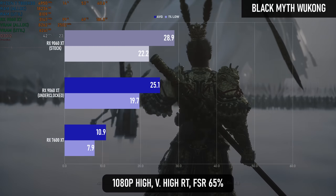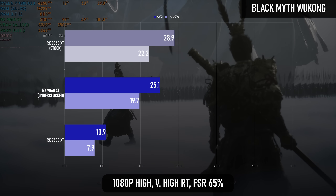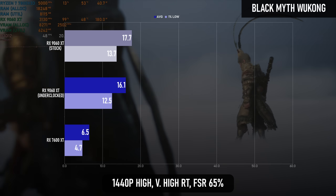Once again, Black Myth: Wukong's path tracing benefits hugely from the new architecture, but you still don't want to turn it on unless you really like FSR upscaling.